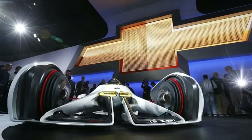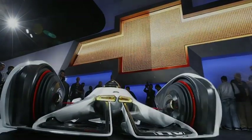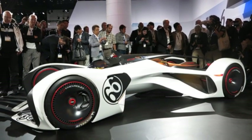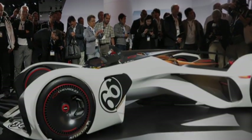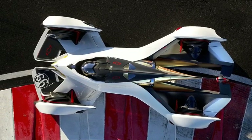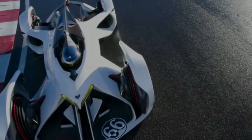In many ways, the Chaparral 2X VGT is like a racing wingsuit, with a protective fuselage for flying very low to the ground. The driver-enabled aerodynamics eliminate the need for large conventional wings and other aero devices used to generate grip-enhancing downforce — an attribute that helps reduce the overall mass of the Chaparral 2X VGT's minimalist structure.